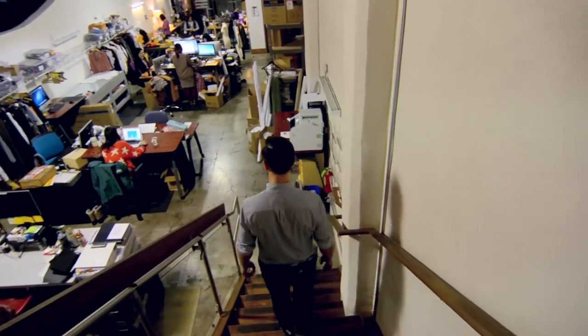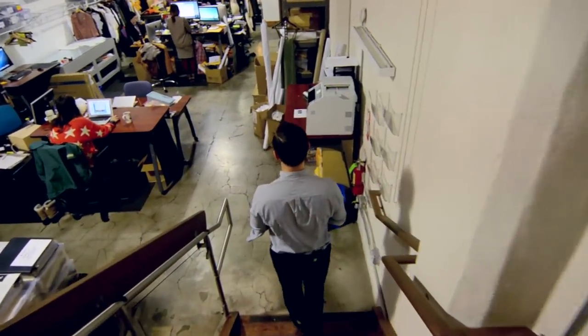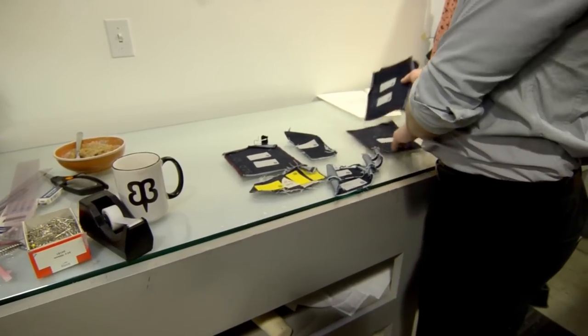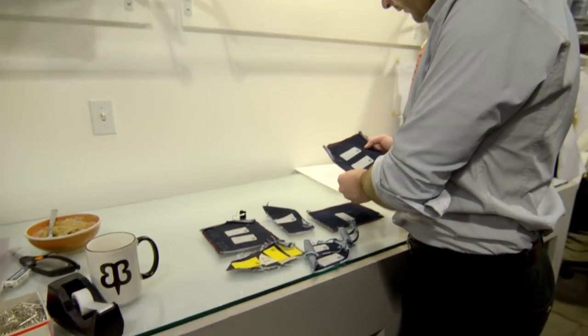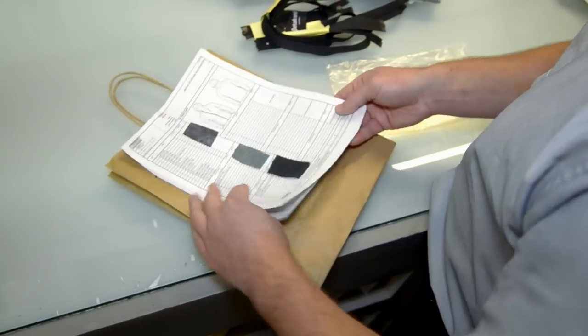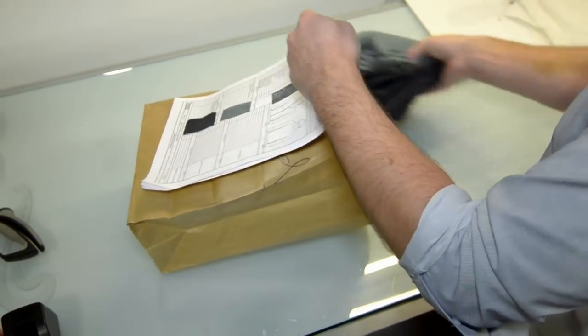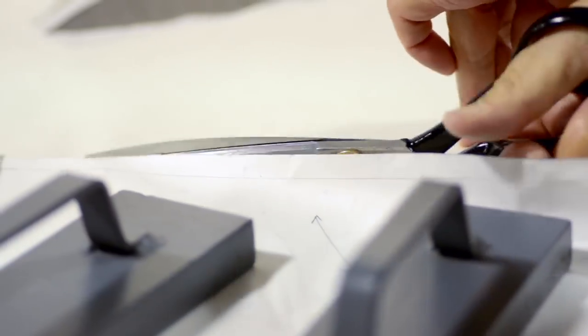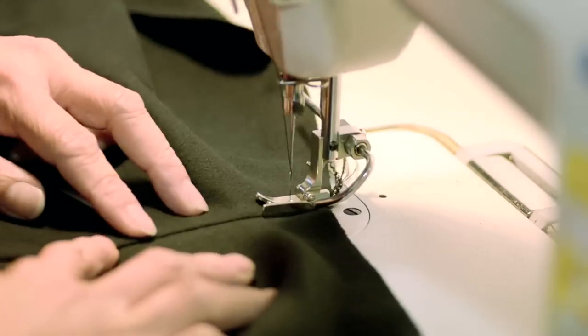My name is Steven Wheeler and I am the senior designer here at Beta Brand. My role is to work really closely with people and figure out what the key components of their idea are and really where they're coming from, and then we just design and iterate over and over again until we get something that everybody's happy with and we know that we can produce.